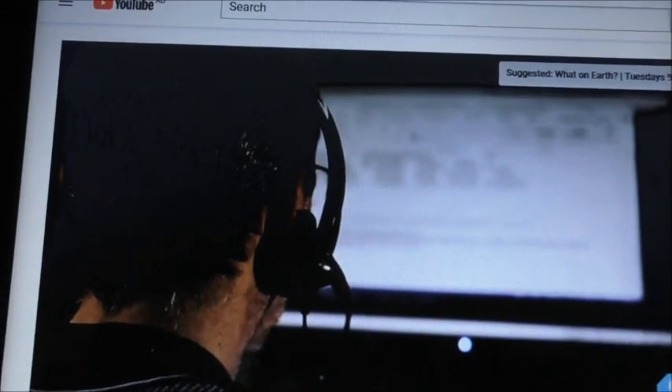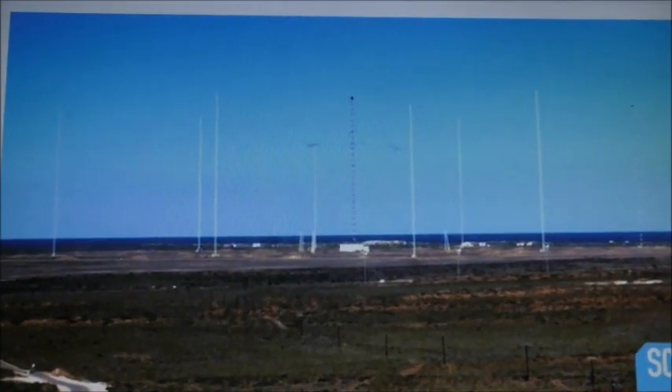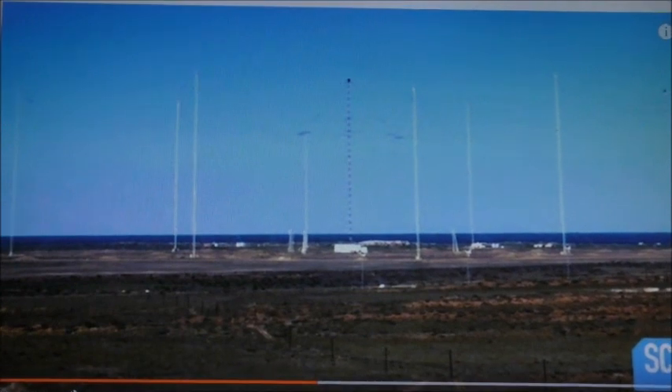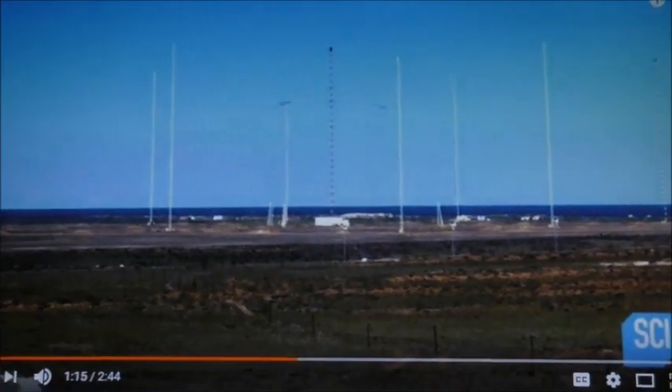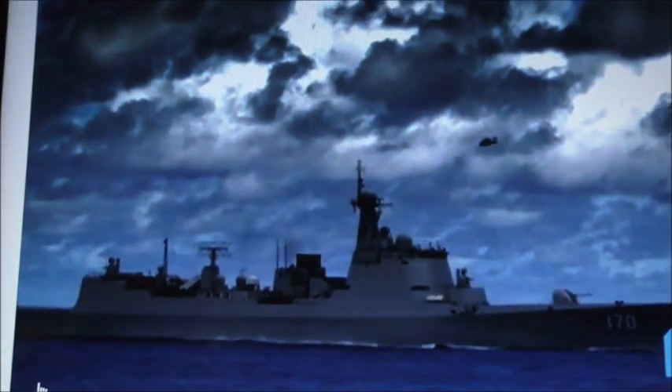The Worldview-3 satellite has captured an aerial image of the most secretive and controversial military site in Australia. I would say the most secretive and controversial site in Australia is undoubtedly Pine Gap. This site is called Harold Holt — it's a US Navy and Australian Navy collaboration, used to communicate with ships all over the world.